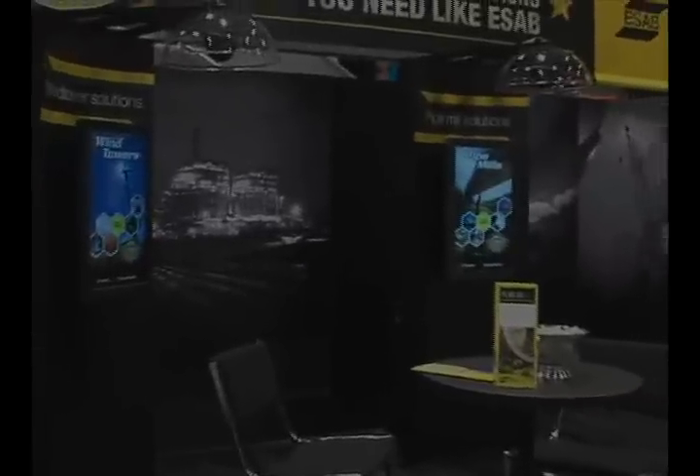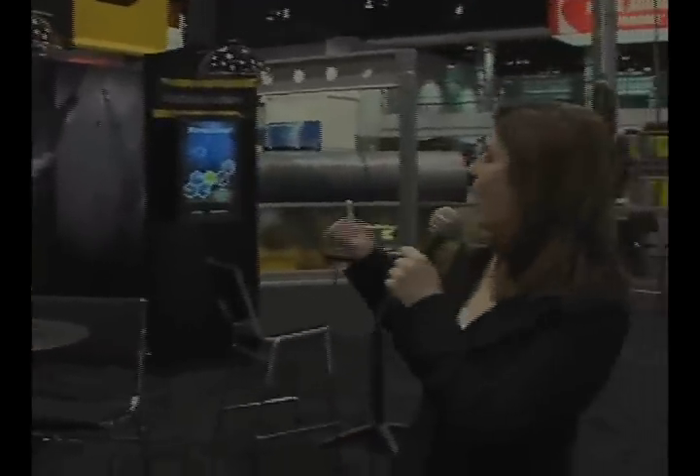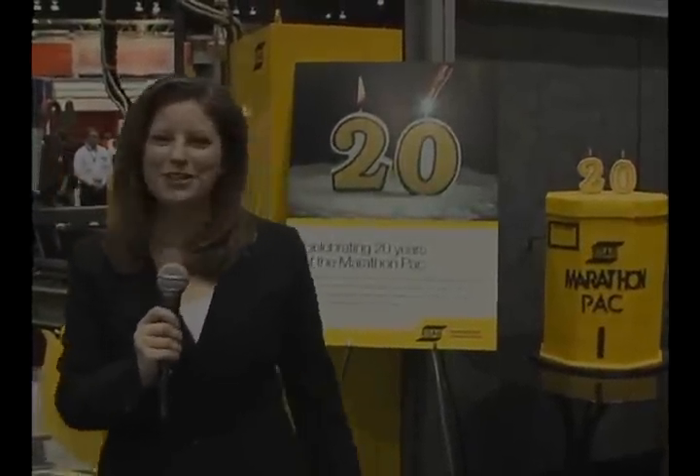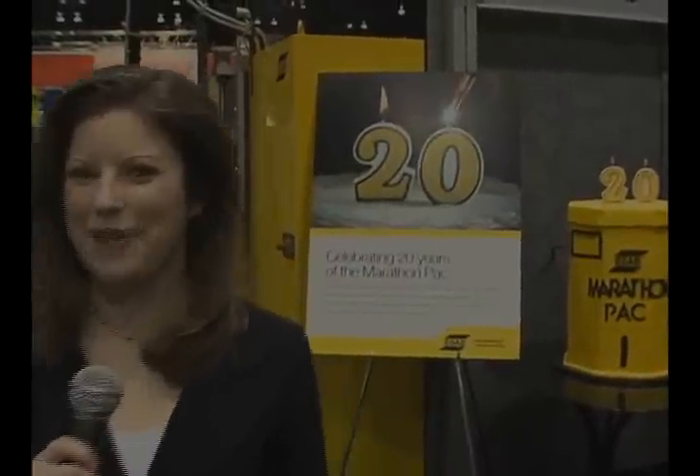Behind me you see three kiosks. This is the solutions area of the booth where we talk about wind tower, pipe mill, and structural solutions. We even celebrated a birthday here in the heavyweight booth — it was the 20th birthday of the ESOP Marathon Pack.